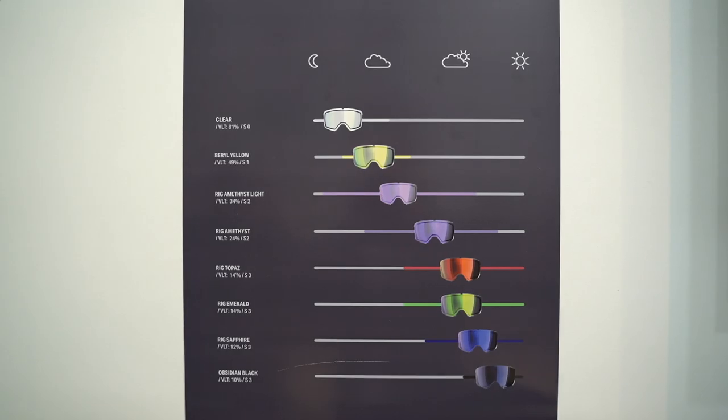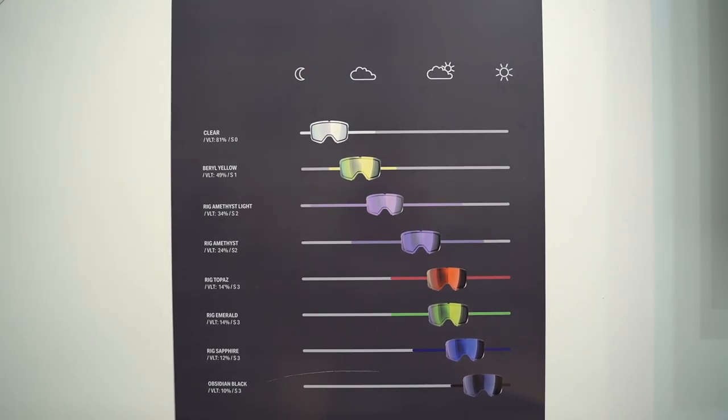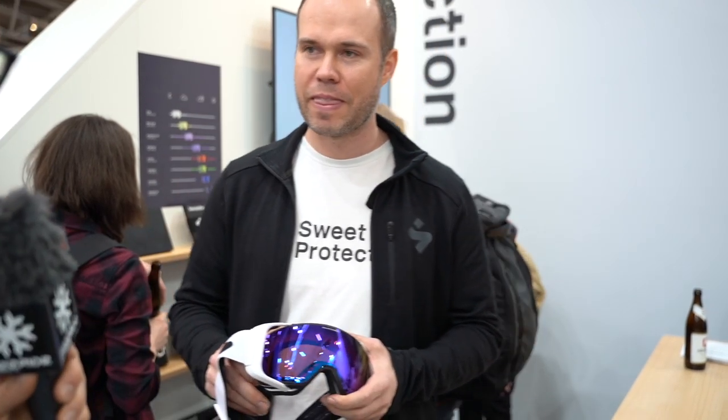You haven't been working with lenses before — have you just taken another brand's lens and rebranded it, or have you developed it yourself? We tried to look for lenses that would fill our philosophy with protection, but we made our own to be 100% sure that we can protect and stand for what we are doing with our customers. We call the lens technology RIG, which is short for Retina Illumination Grading.